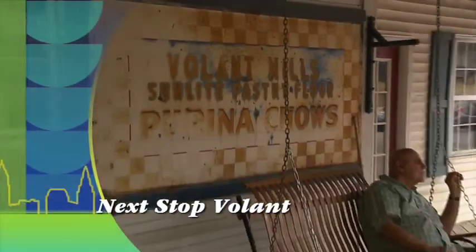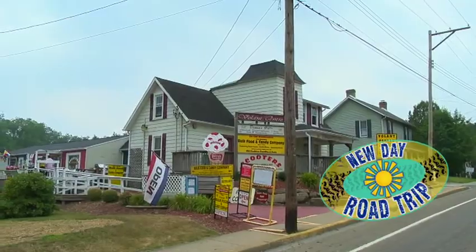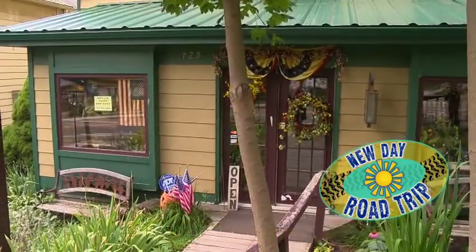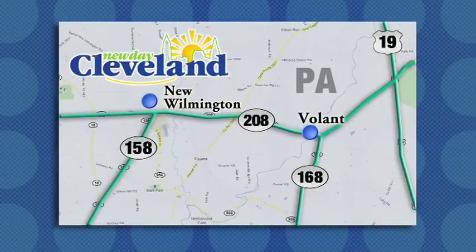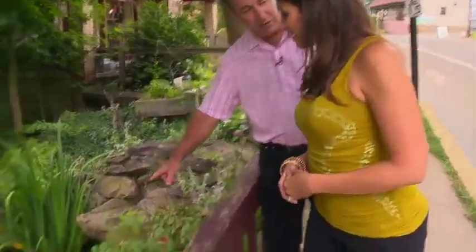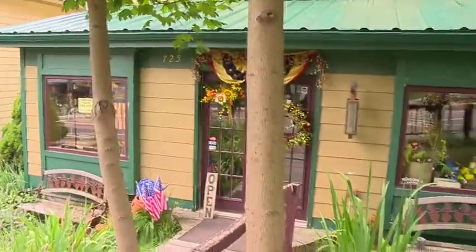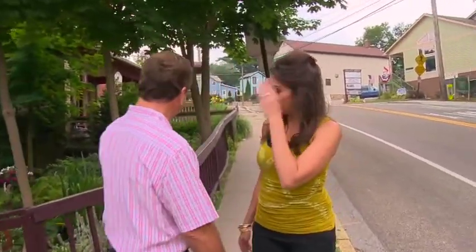Coming up after the break, we're going five miles down the road to a place called The Land. Welcome back to New Day Cleveland. For the first half hour we were in New Wilmington, but now for the second half hour we're going to be in Volant. If you come to New Wilmington and go to all those Amish places and Amish stores, they're not open on Sunday. But this is the place you come on Sunday — Volant, because of all the great stores up and down the street.